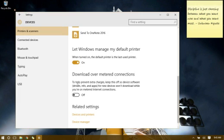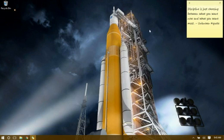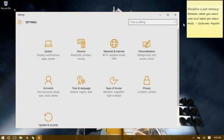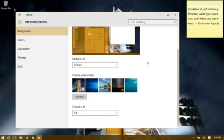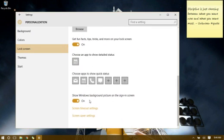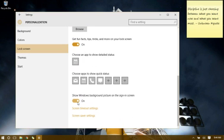Another feature — and this one's not that big of a deal — but if you want to change how your login screen looks, go to Settings, Personalization, then Lock Screen. You have the option to show nothing at all on your login screen: no picture, no nothing, just a plain grayed-out screen, like in days of old.